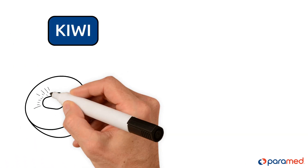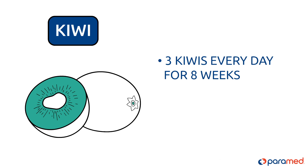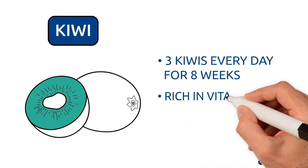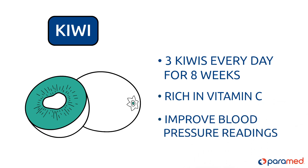Kiwi. Eating 3 kiwis every day for 8 weeks can help to significantly lower systolic blood pressure. Kiwis are also rich in vitamin C, which may significantly improve blood pressure readings.